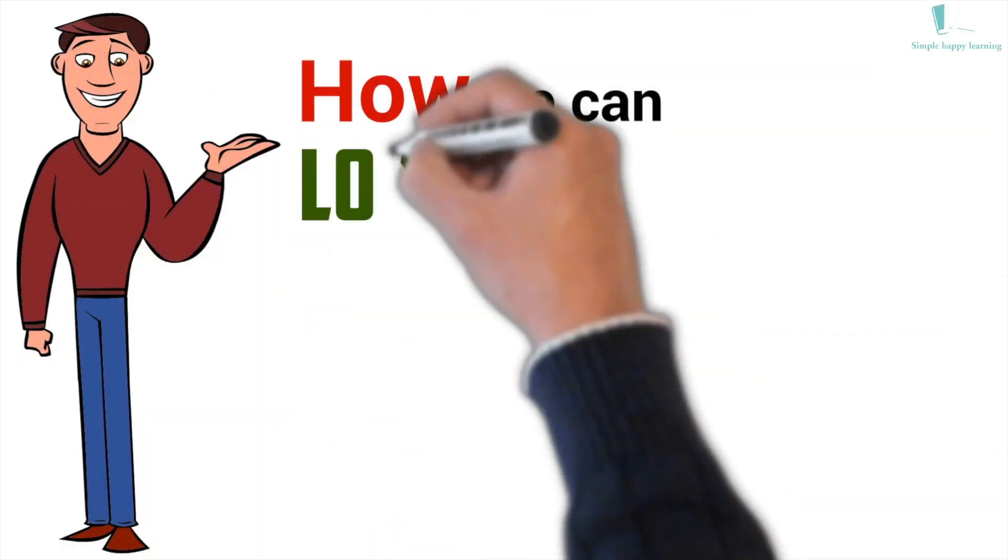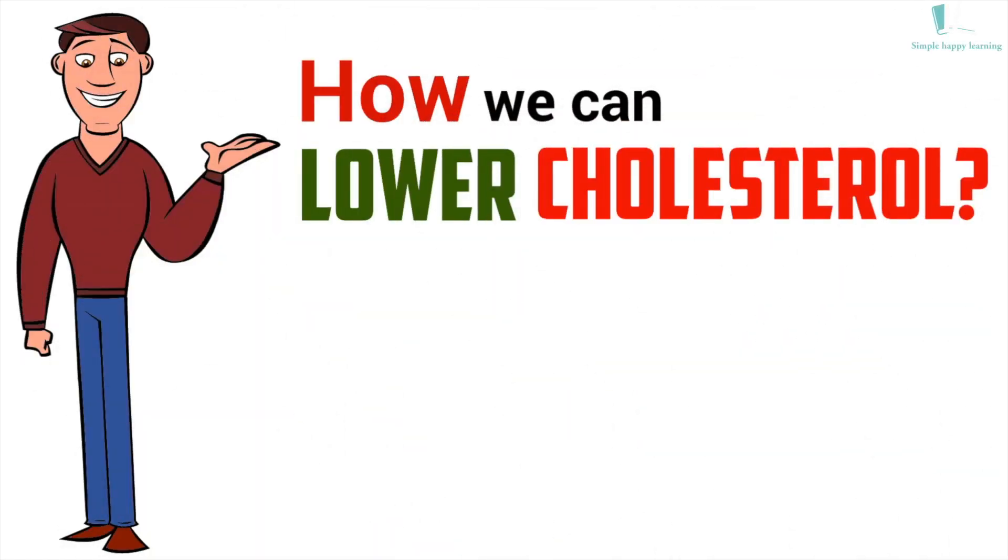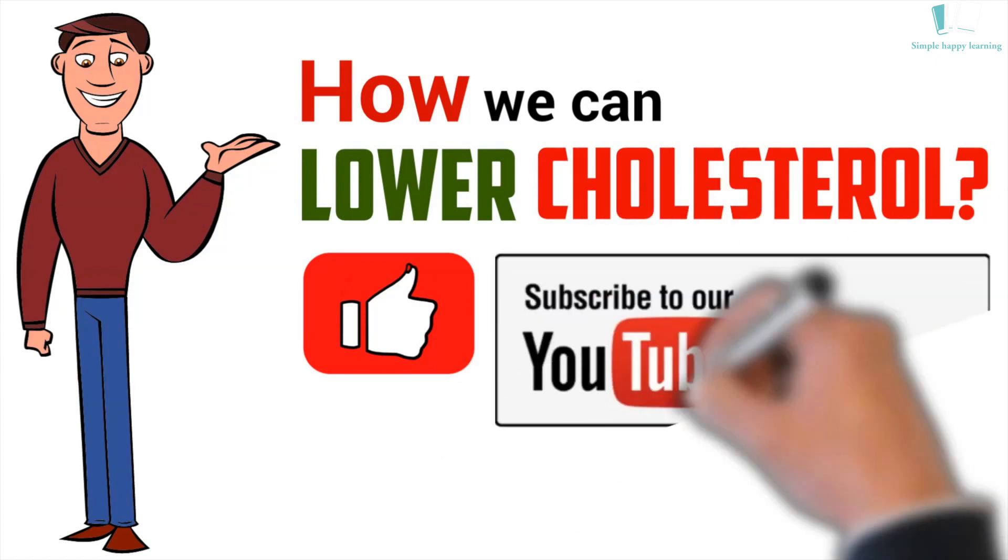In this video, we will learn how we can lower cholesterol. If you like this video, please like and subscribe.